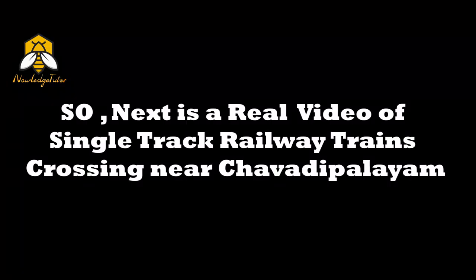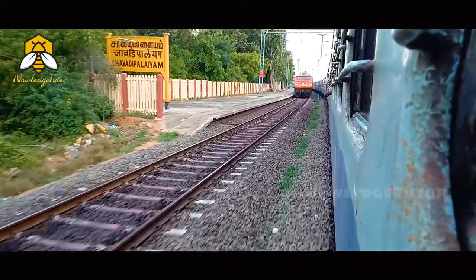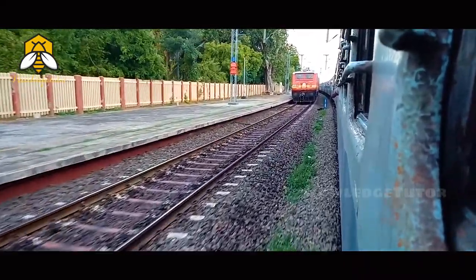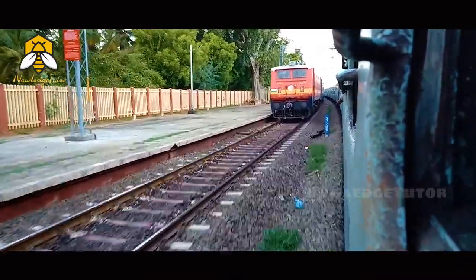Here is a real video of a single track railway train crossing near Chavadi Palayam. This is the Chavadi Palayam station — there's a train halted on the main lane and the other train is passing through the passing lane.